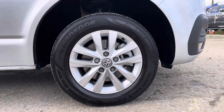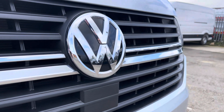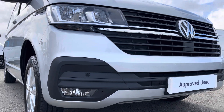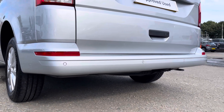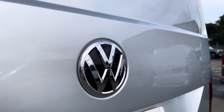Here we have the 16-inch silver Clayton alloy wheels and moving on to the front of the vehicle we have your VW badging and directly underneath is your front assist. Dotted along your front bumper are your colour coordinated front parking sensors which can also be located on your rear bumper for your rear parking sensors.